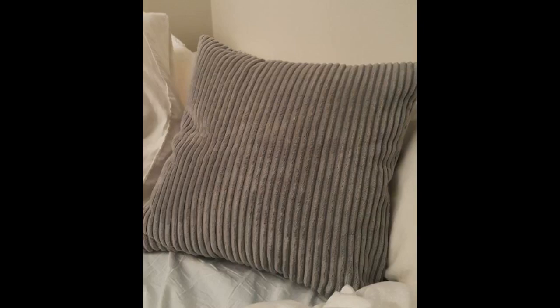Love these so far. Super soft, super affordable. Looks stylish. I bought 24x24 for 26x26 pillow inserts, floor pillows, fit perfectly.